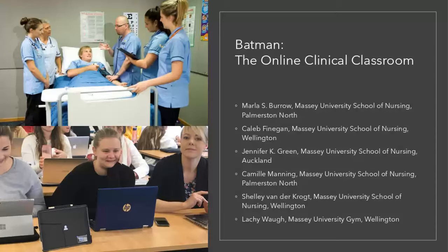I'm Marla Burrow from Massey University School of Nursing, along with Camille Manning. We have online with us today Camille Manning, Shelley Van de Kroet and Jenny Green. We're really happy to have the opportunity to share our teaching innovation with you all, and it really was an innovation that was a result of necessity. As the adage goes, necessity is the mother of invention.